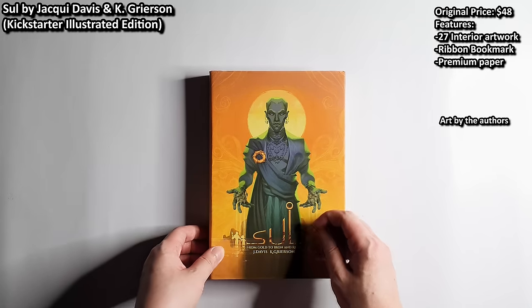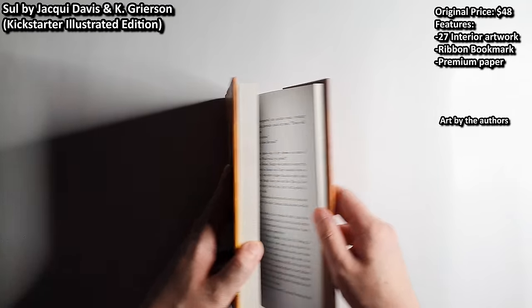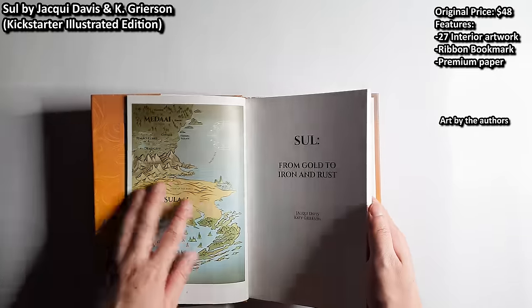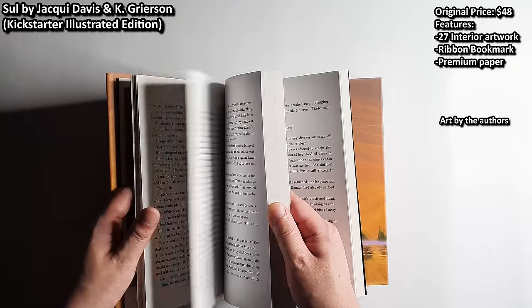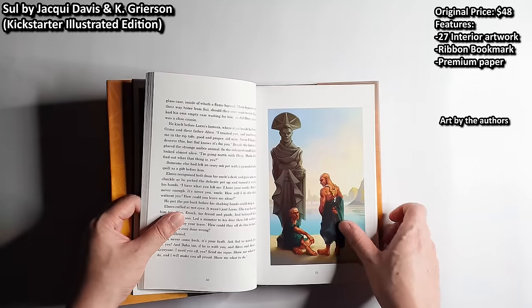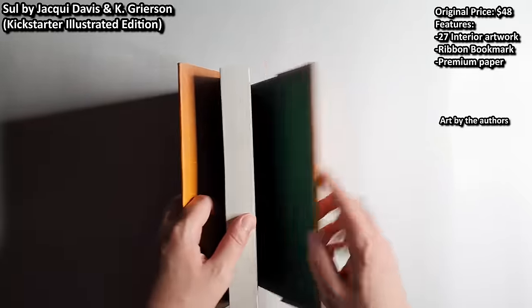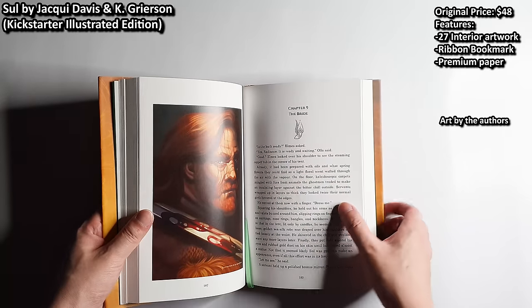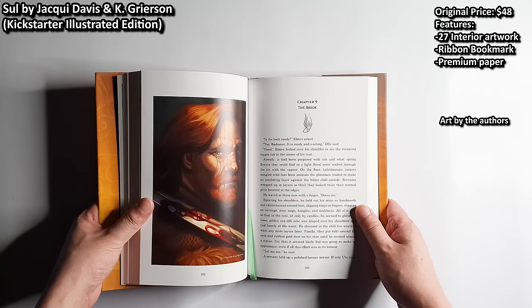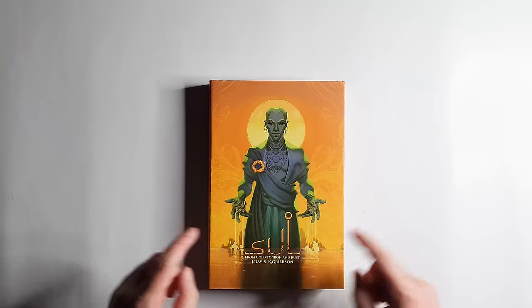The next honorable mention goes to From Gold to Iron and Rust by Jacquie Davis and Kay Grison. This one is absolutely worth it. It comes with a ribbon bookmark, very premium thick paper, and many fully colored interior artworks done by the authors themselves. It's crazy to think this book is priced at below $50. It doesn't feature smyth-sewn binding, but the price is certainly worth the money. Every chapter begins with this kind of beautiful artwork, and this book definitely deserves more recognition for its production value.